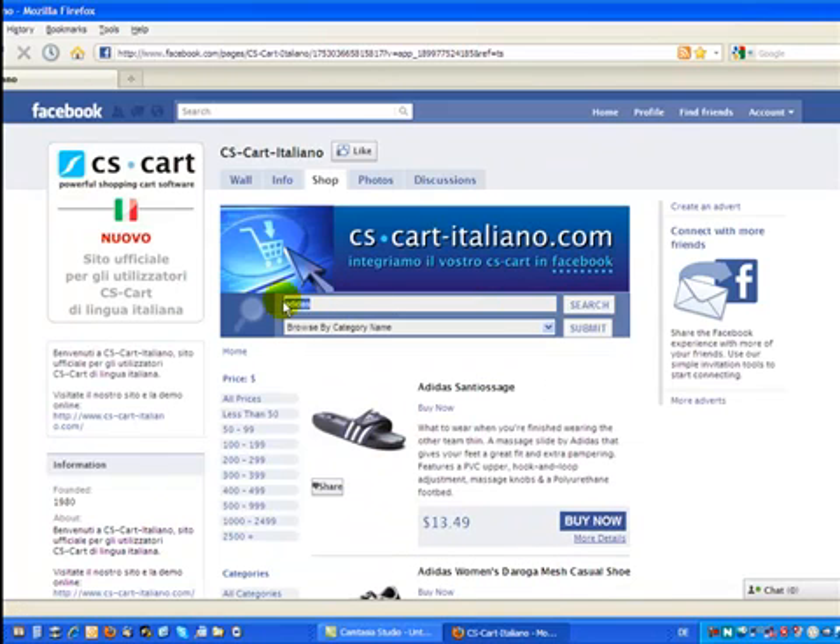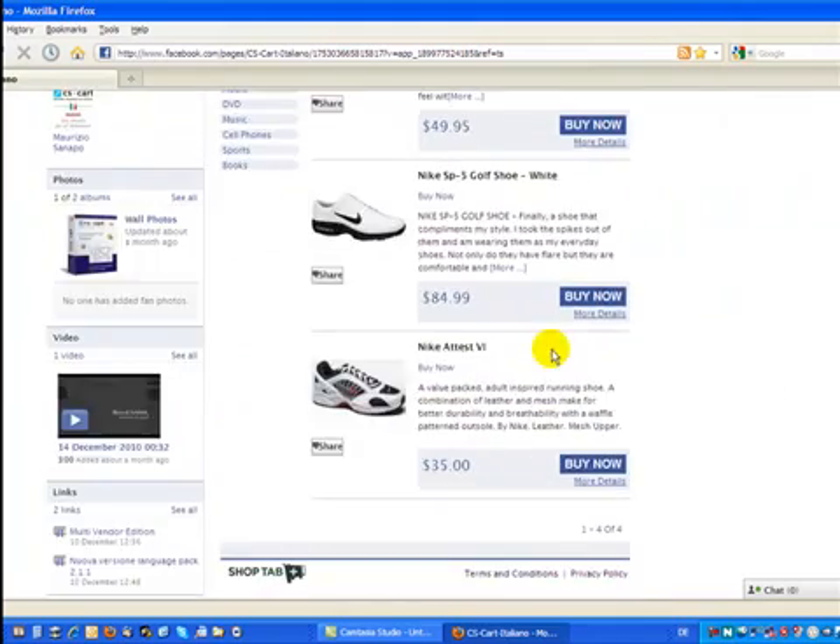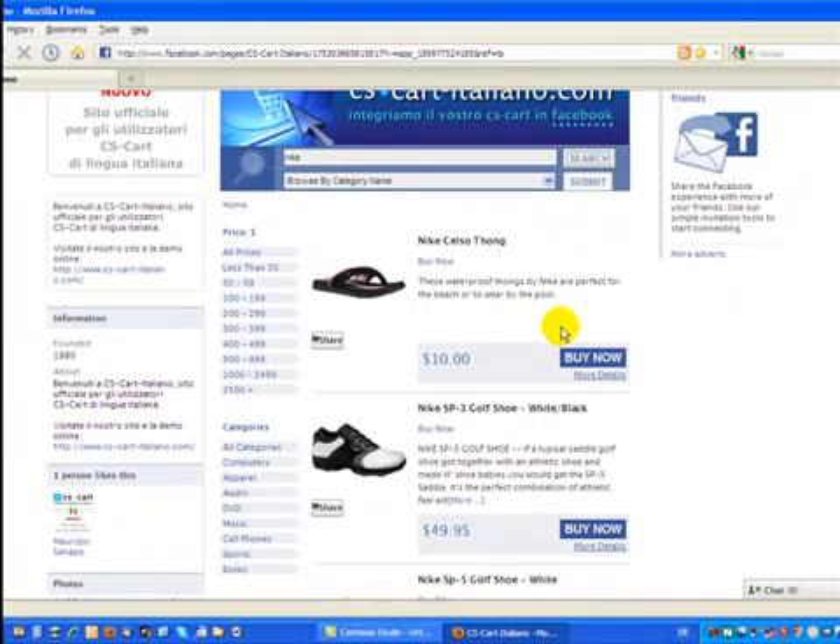Let's try another one: Nike. Search. And here we have the Nike products all listed.